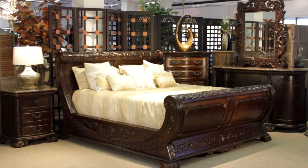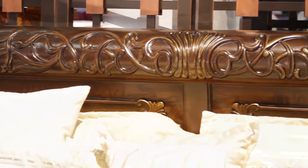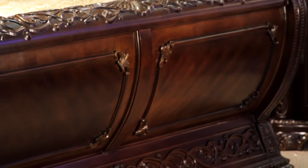Introducing the new Scarlet Grandmaster bedroom set. This cherry wood finished set is beautifully carved and inspired by the lavish furnishings of the old world. Its massive and elegantly curved headboard and footboard make this piece unique on its own.